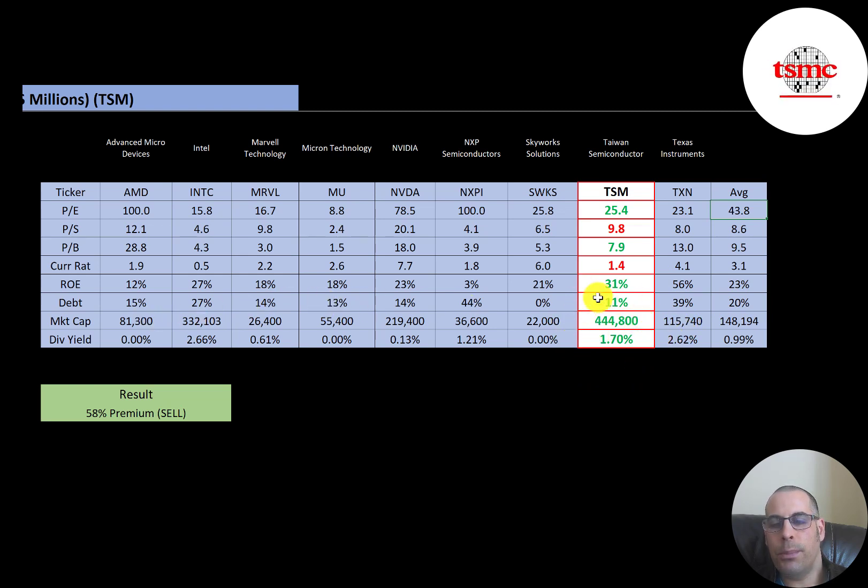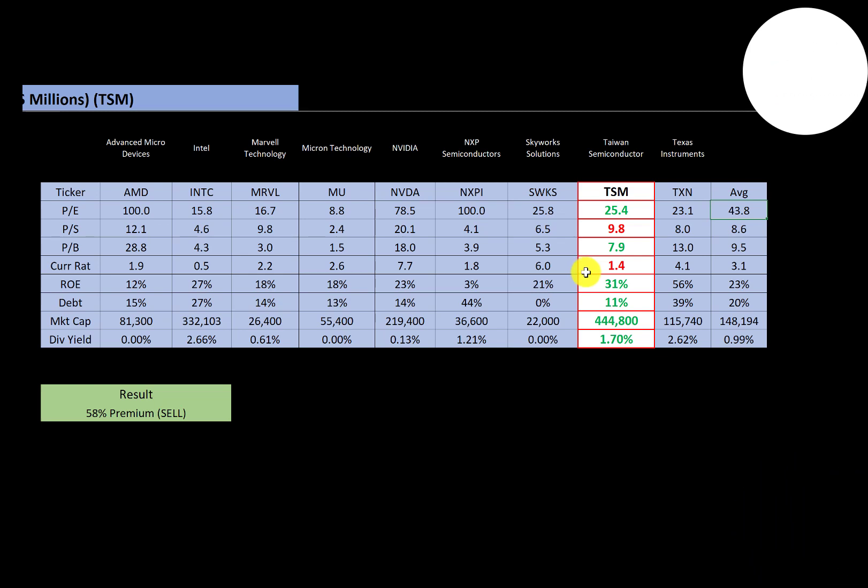To summarize, the model has them trading at a 58 percent premium because the stock price has risen significantly. If I had done this video two or three months ago the price multiples would look much better and I would have valued the company closer to its trading price. But doing it now, the stock does seem overpriced — though their ratios and financials look amazing. Let me know what you think, give this video a like, subscribe, or comment below. If you'd like a custom valuation or want to support the channel, you can become a member by clicking the link in the description. Thanks for watching.